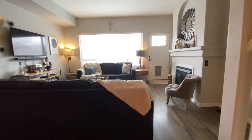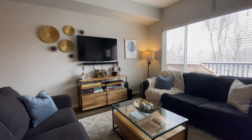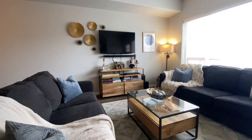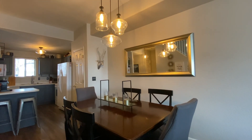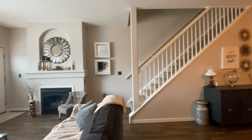Once inside, you are dazzled by the new luxury plank vinyl flooring, the designer lighting, and new paint. The main level boasts a charming kitchen with an island with room for sitting, a dining area, and a huge open family room with access to your private balcony.